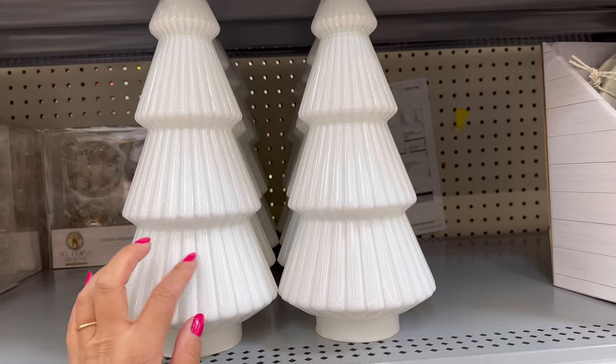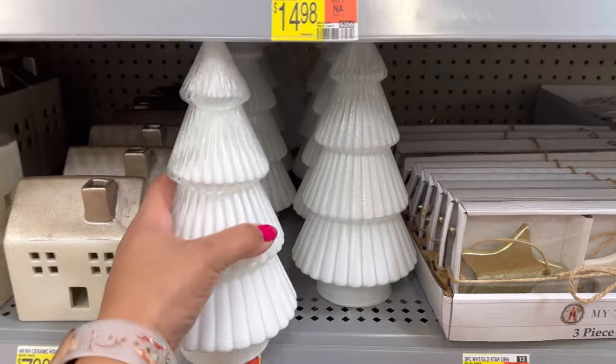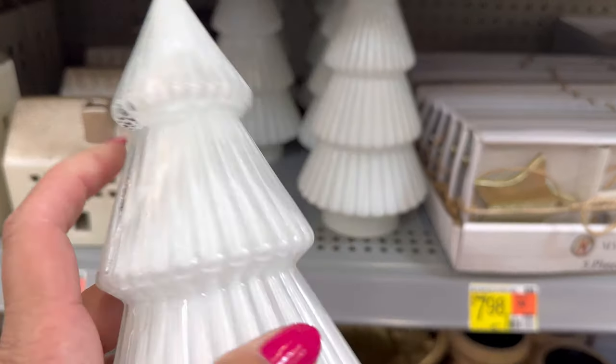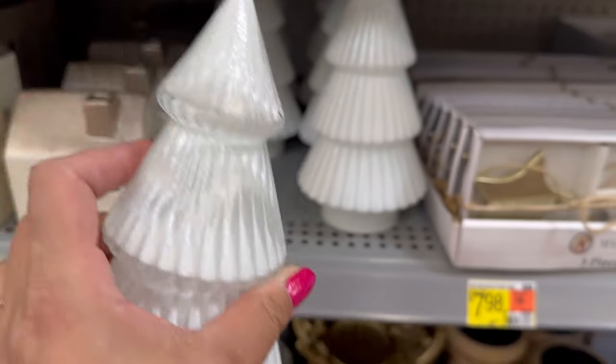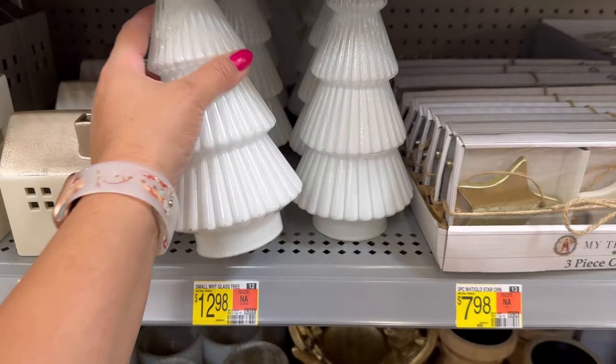These are new, $14.98. They have two different sizes — that bigger one right here and also this one. This one's $12.88. I really like the white color on it, and it looks like it has a glass on the top and it's white on the inside. You can kind of see it right there. It looks really pretty.